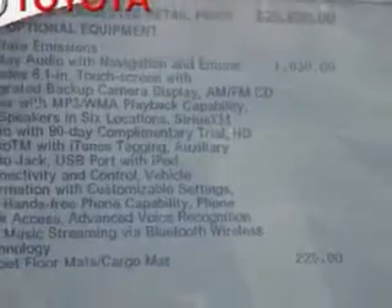Enjoy the drive and have peace of mind in this 2013 Toyota RAV4. See us at Johnston's Toyota today.